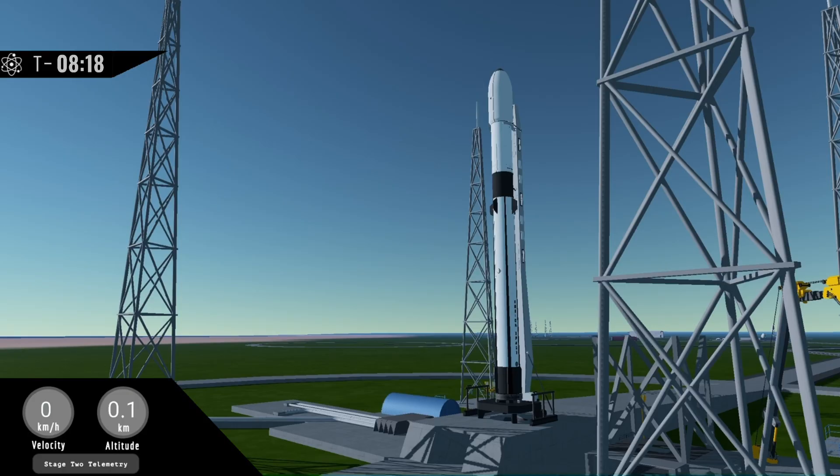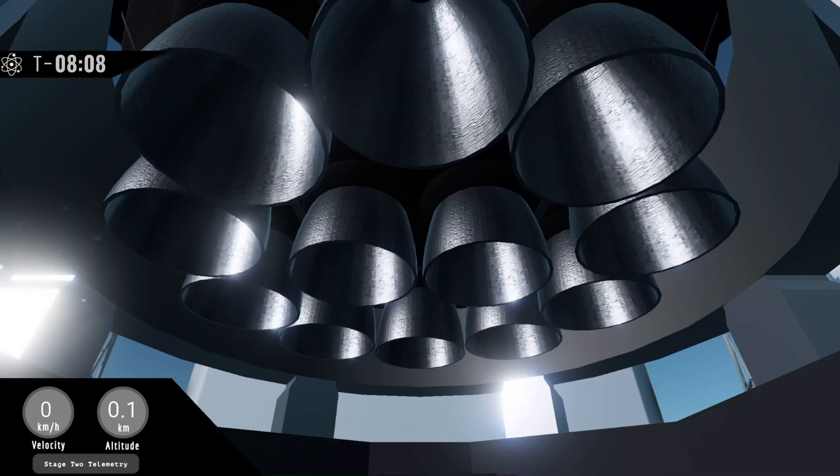We are currently on schedule for an on-time liftoff at 10:30am local and have encountered no issues during the countdown this morning. Today's flight will not be carrying a payload because we are testing out systems on our vehicle and do not wish to threaten the safety of any customer payloads.